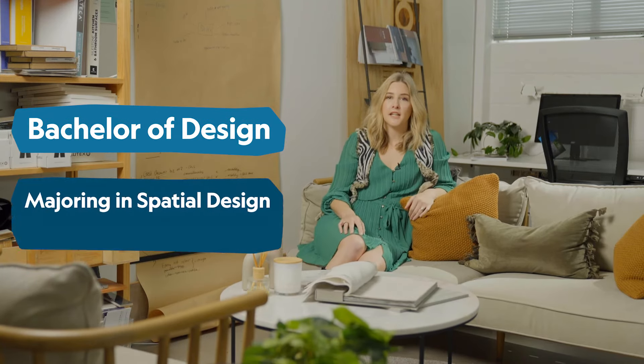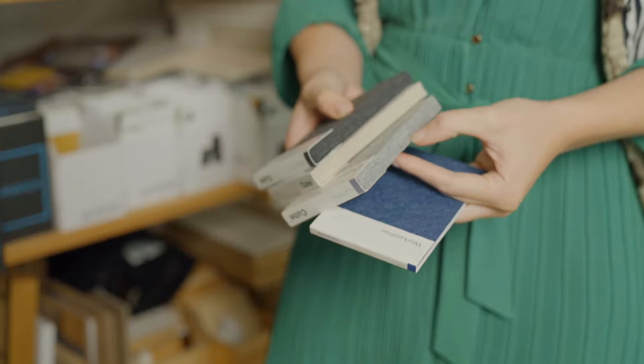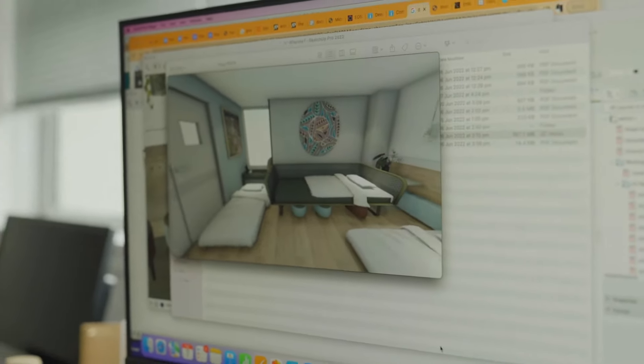It's taken me 10 years to get to where I am today. I studied a Bachelor of Design majoring in Spatial Design. After my degree I was fortunate to get a graduate job at an interior studio that specialised in office furniture, and I was there for three and a half years.